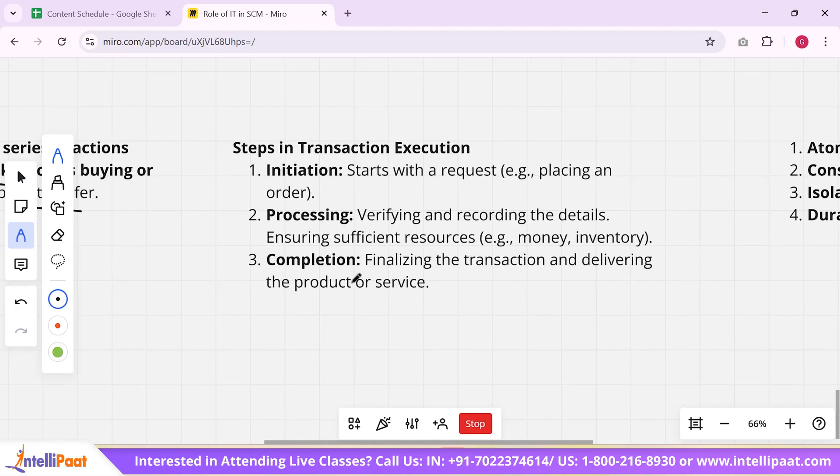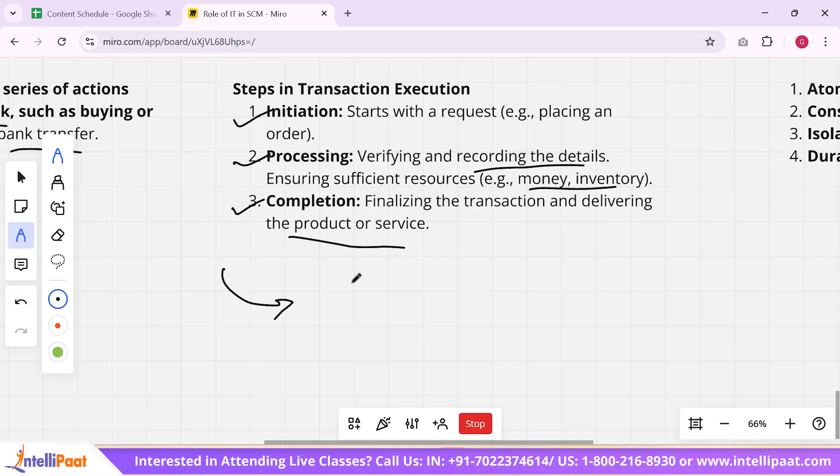The basic steps in transaction execution are: first, initiation — the transaction starts with a request, such as a customer placing an order; second, processing — verifying and recording the details, ensuring sufficient resources like money and inventory; and third, completion — finalizing the transaction and delivering the product or service. For example, when placing an order on an e-commerce site like Amazon or Flipkart, you place the order (initiation), it is verified and recorded by the seller (processing), and then your product is delivered (completion).